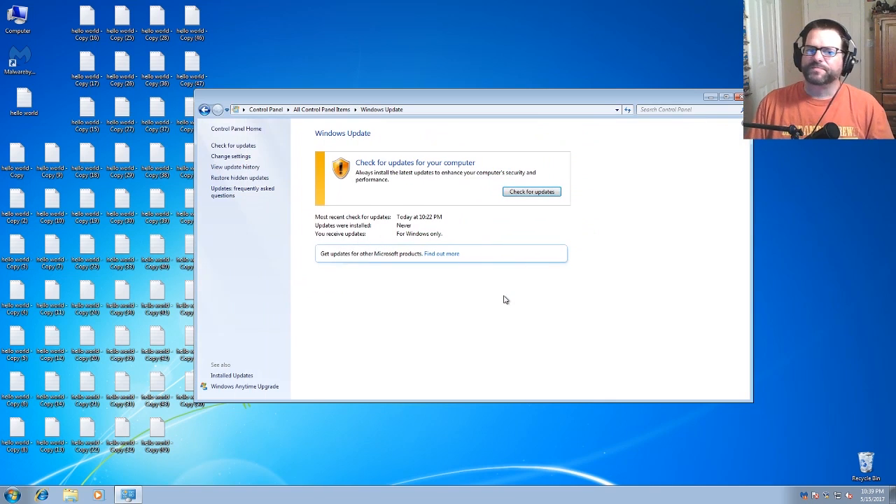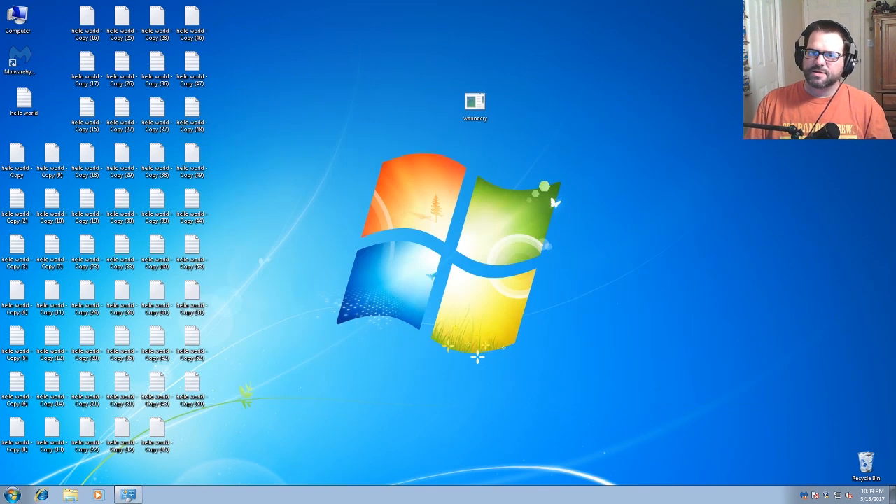I'll show you right here. As you can see, there's no updates — they've never been applied. Alright, so let's go ahead and run the WannaCry ransomware executable that I have right here and see what happens.